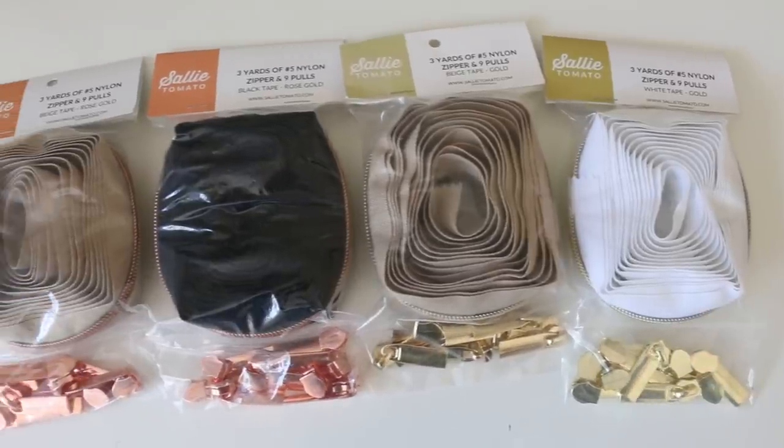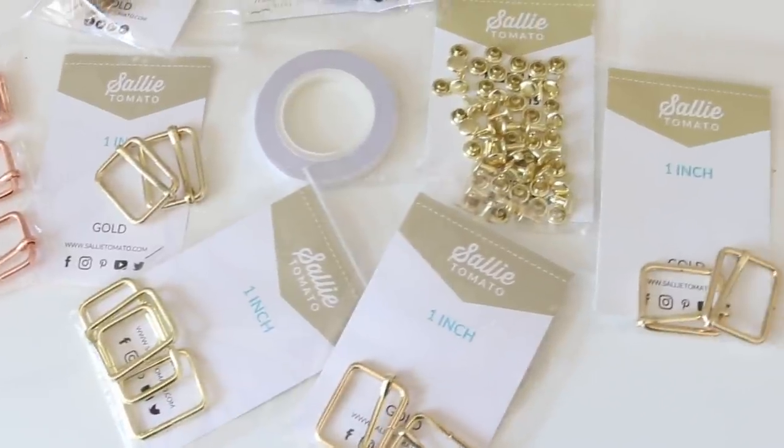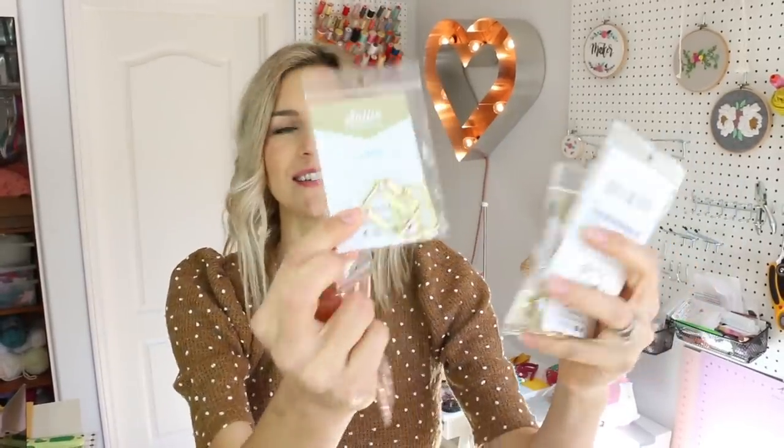I also bought from Sally Tomato a whole bunch of zippers, zipper pulls, rivets, and buckles. I bought some from Super Buzzy because she carries a lot of Sally Tomato, and then Sally Tomato's individual website was having a huge sale over the holidays. These are three yards of a nylon zipper with extra zipper pulls. I got a rose gold zipper, a taupe with rose gold, a beige with gold, and some white with gold. And then a ridiculous amount of buckles and snaps and all the fun things.